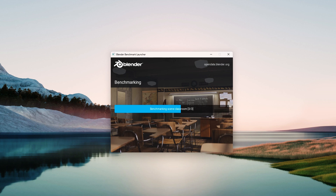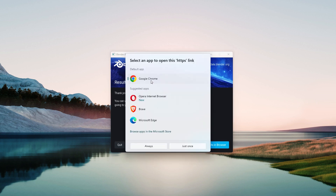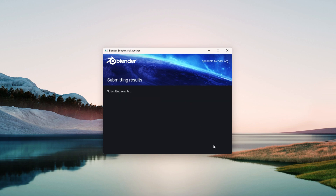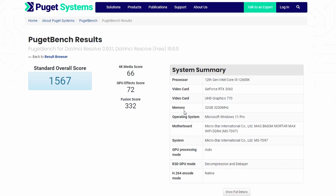Starting off in Blender, for the Monster, Junk Shop, and Classroom GPU tests, this PC came with an overall benchmark score of 2236.16, placing it right in the mid-range category — in that 23 to 30th percentile of PCs. Running the same tests with the Core i5-12600K CPU yielded an overall score of 190.30. Moving on to the Puget Bench's DaVinci Resolve standard test using the free version, the PC yielded a standard overall score of 1567, once again placing itself in the mid-tier.